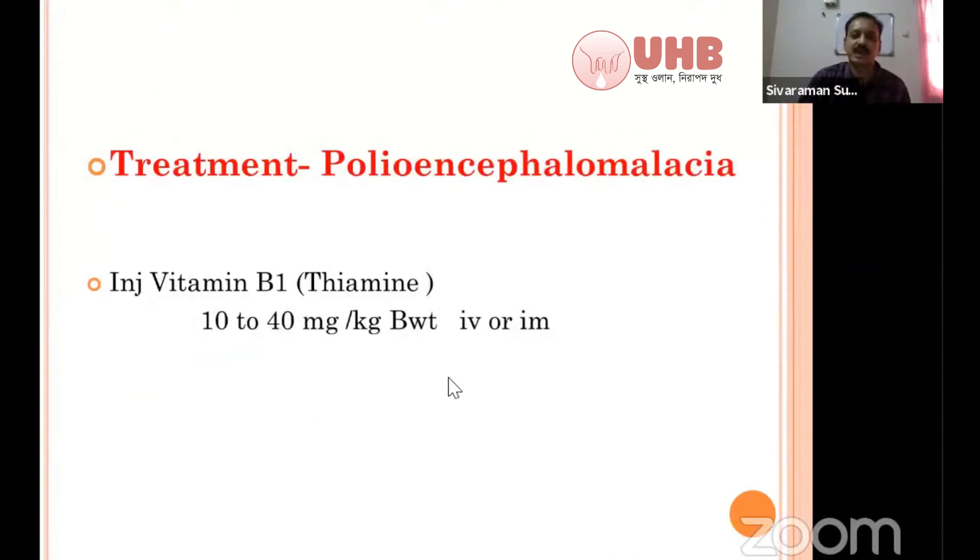When giving IV preparation, verify that it does not contain any liver extract. Otherwise, you can use it.